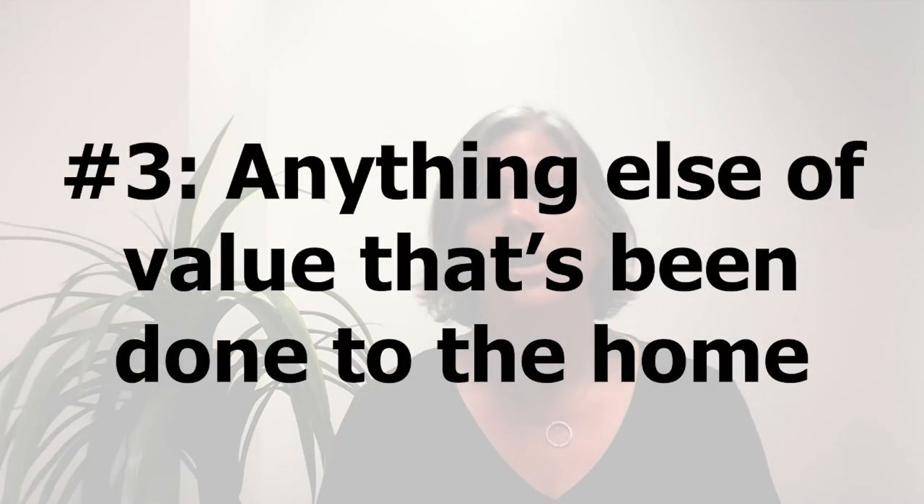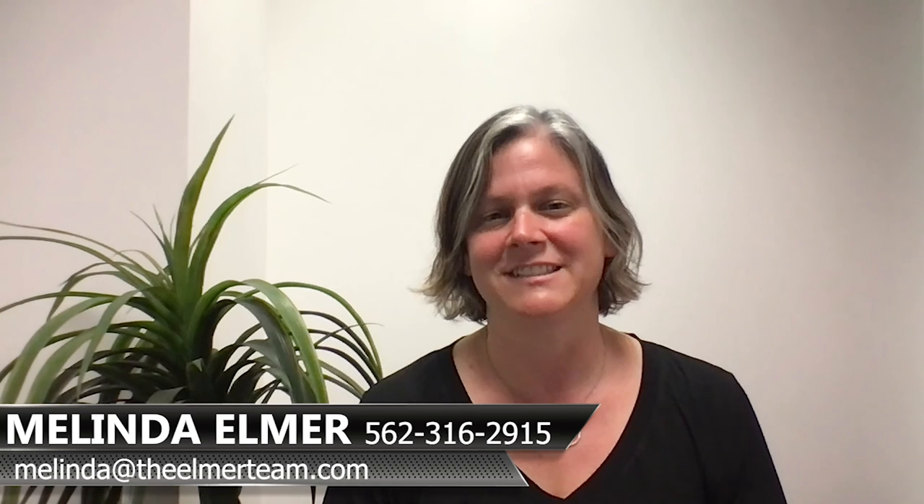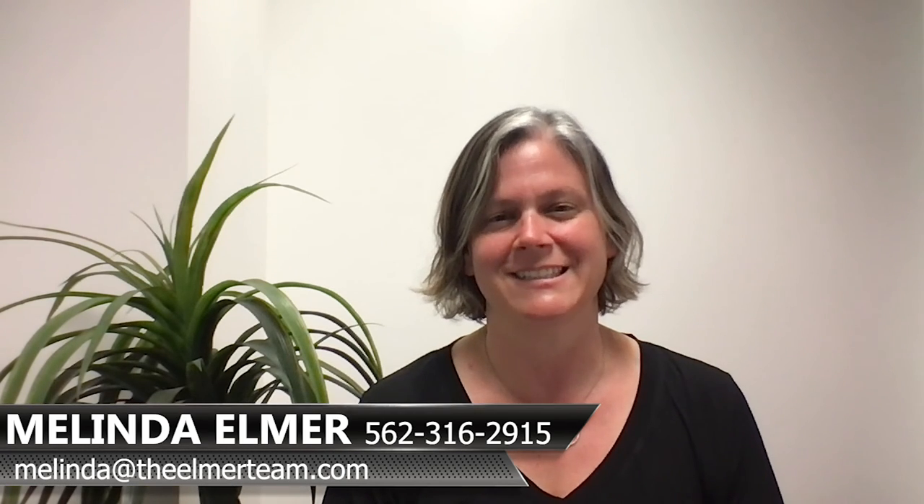We also look at all of the things that you've done to the home and what those things might mean in terms of value for the buyer, and if there's anything that needs to be addressed in order to make it look its best. If you have any questions about your home's value, we'll be happy to sit down with you and look at that specifically. Feel free to give us a call at 562-316-2915 or reach us at melinda@theelmerteam.com. Please feel free to forward and share this with your friends.